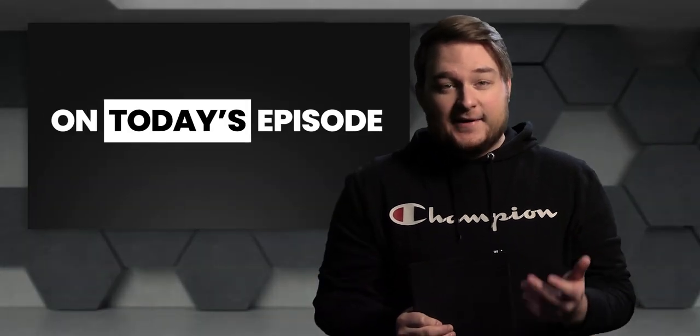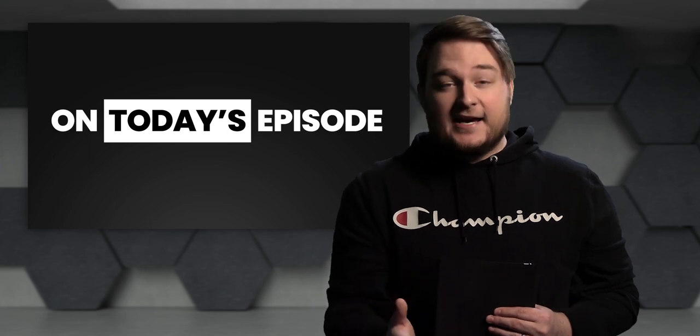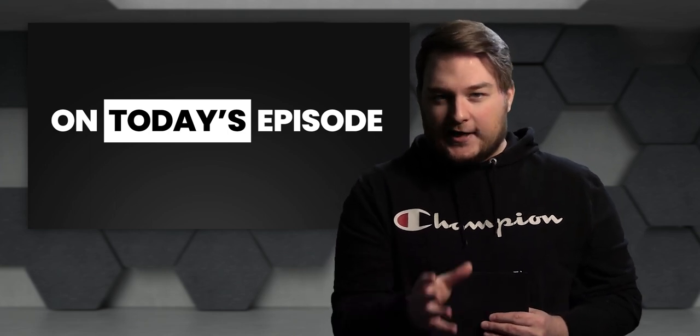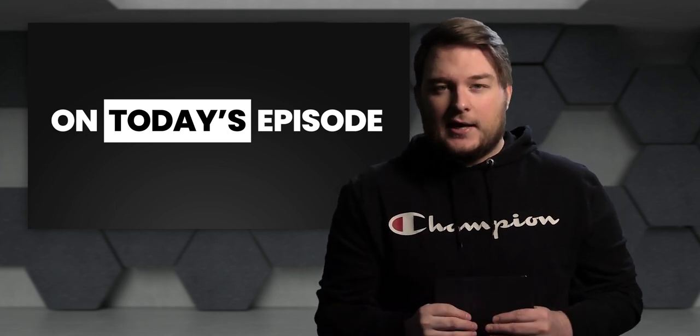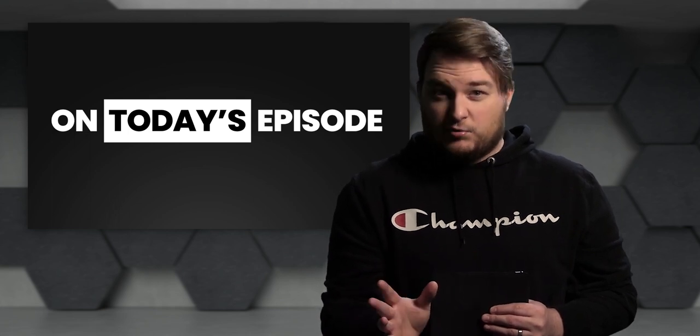You guys have been asking me a lot for Mac leaks. So today you're getting them — your very first look at the iMac, the 2021 iMac, as well as the Mac Mini Pro.